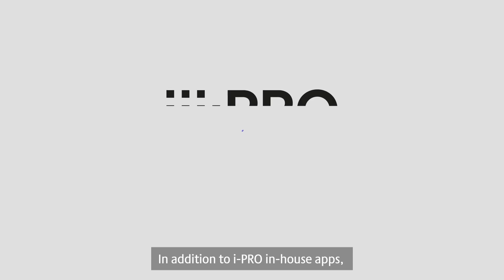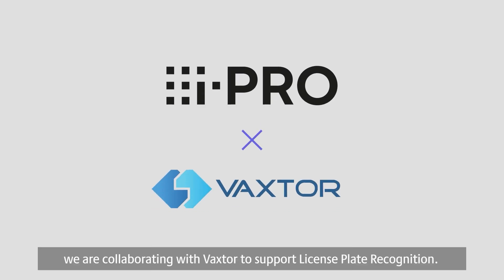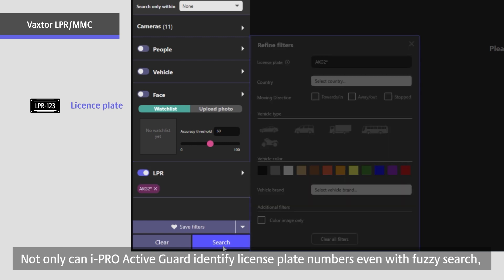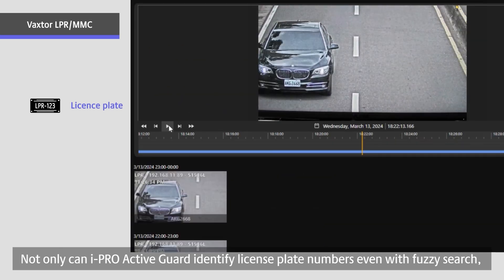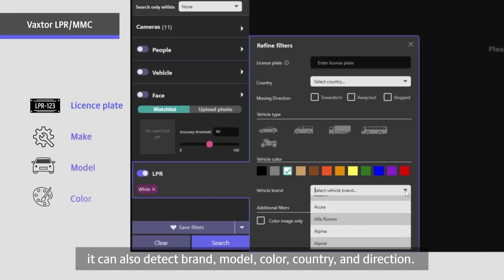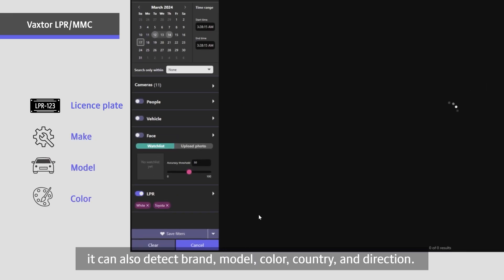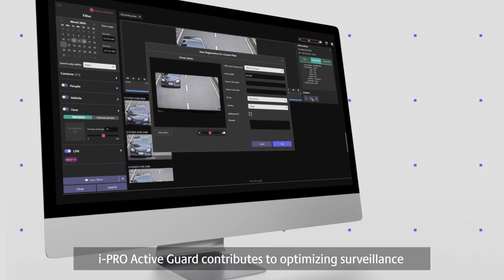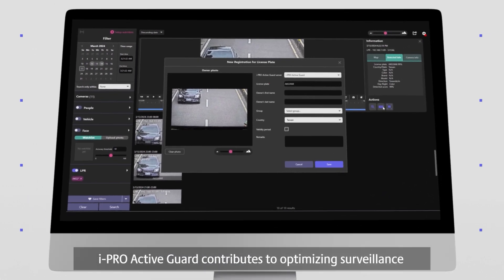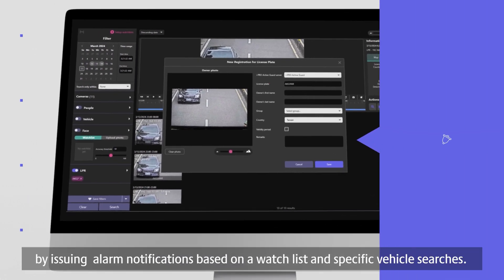In addition to iPro in-house apps, we are collaborating with Vaxter to support license plate recognition. Not only can iPro Active Guard identify license plate numbers even with fuzzy search, it can also detect brand, model, color, country, and direction. iPro Active Guard contributes to optimizing surveillance by issuing alarm notifications based on a watch list and specific vehicle searches.